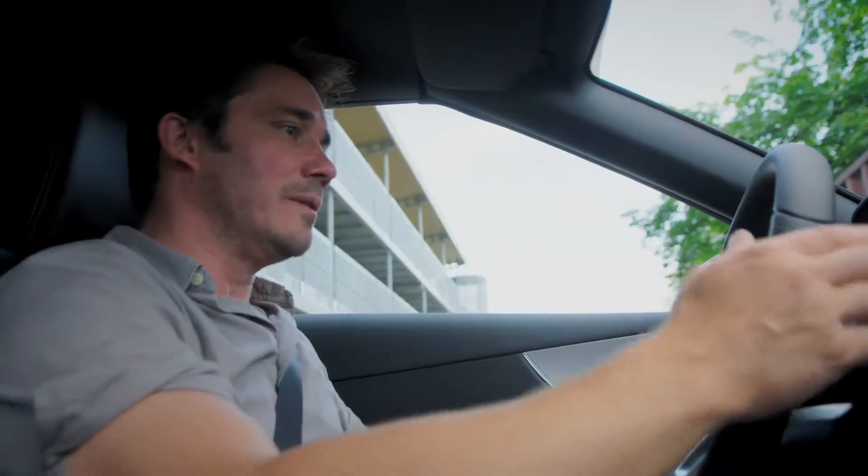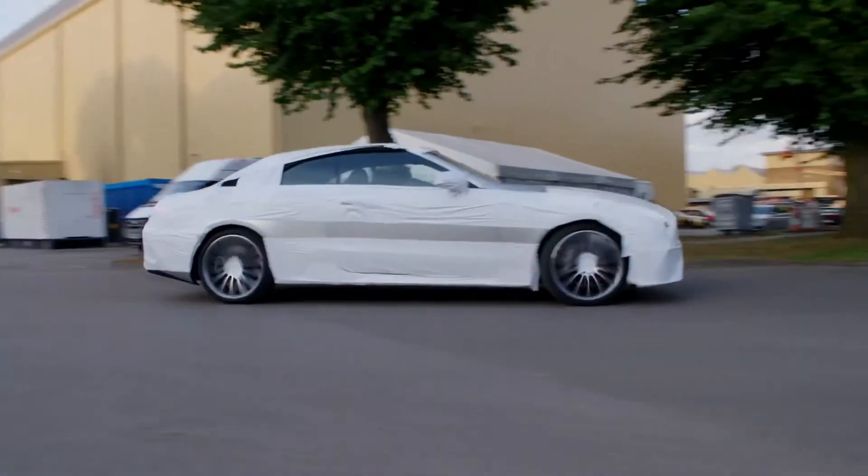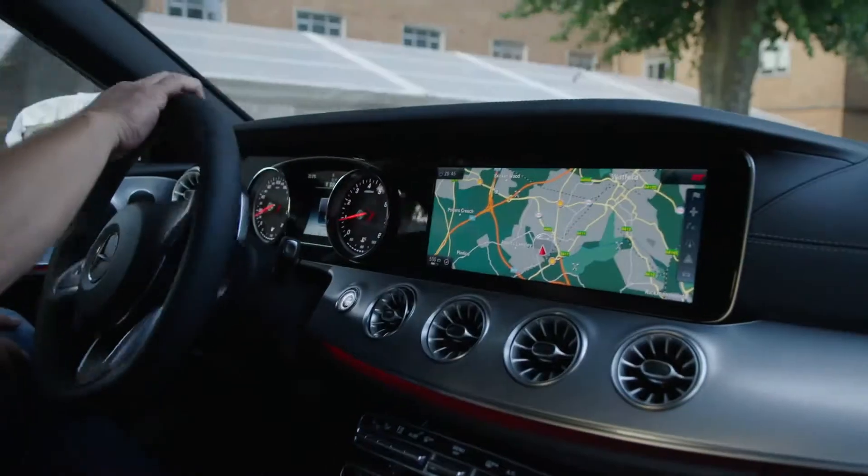Today we've got something very exciting, extremely exclusive. It's been built especially for this show — the brand new E-Class convertible from Mercedes-Benz. This car is a prototype, and we have it here exclusively for Wonder Woman.